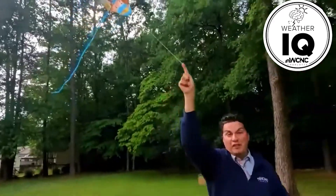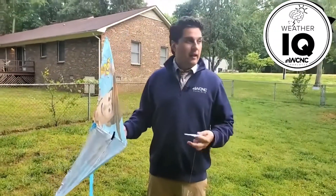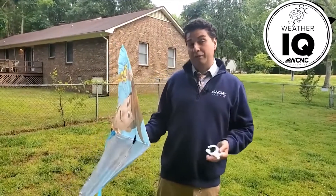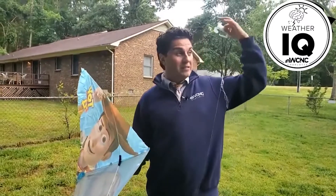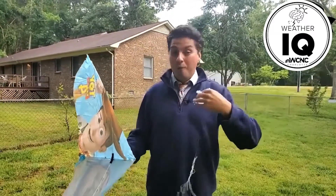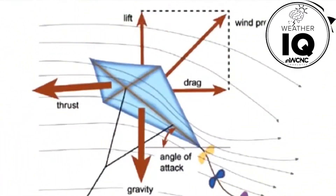I didn't have a lot of success today, and I also don't have a lot of room to run around back here. The winds aren't especially high, so I was lacking thrust. Thrust can even be the winds driving it above me, or me physically running with the kite. There was a lot more drag pulling it back down. In order for all this to work, you need the lift to equal the weight, and you also need the drag to equal the thrust.